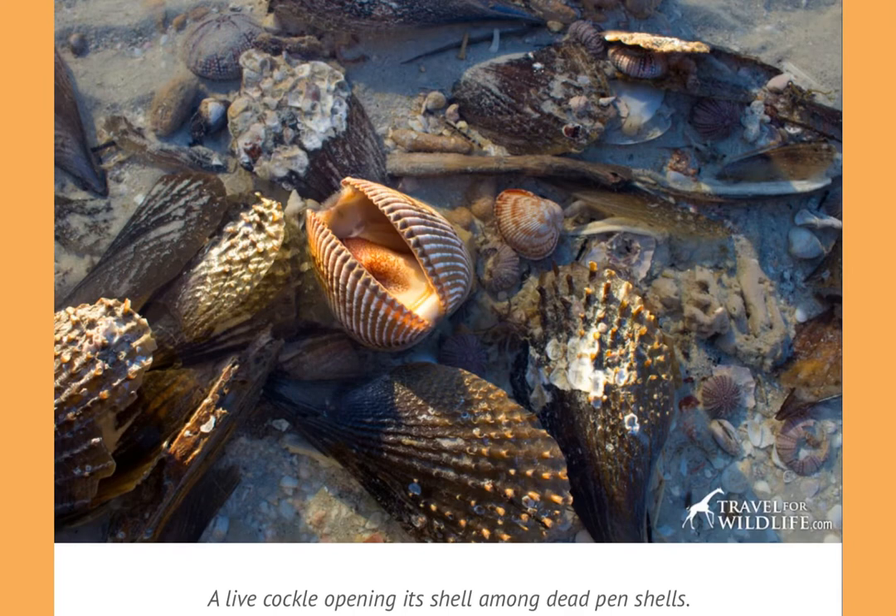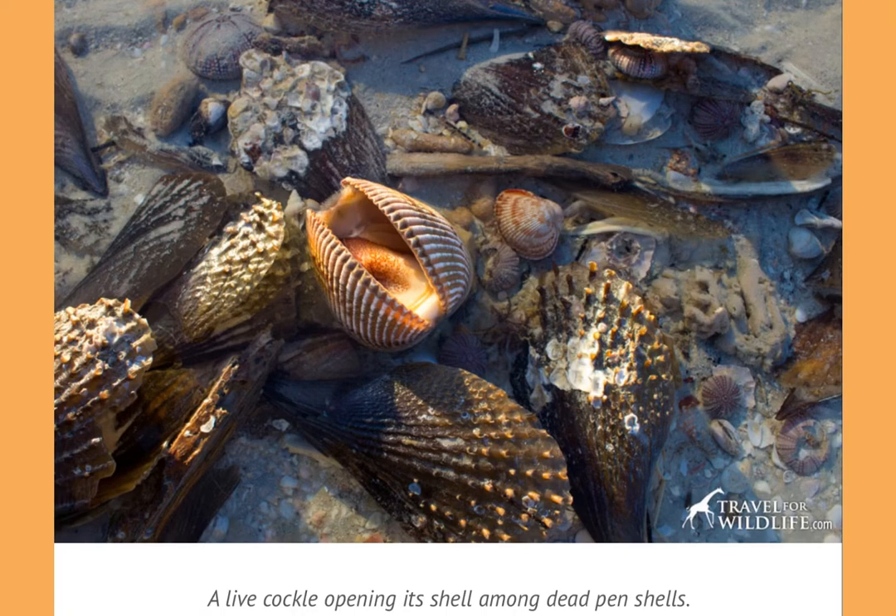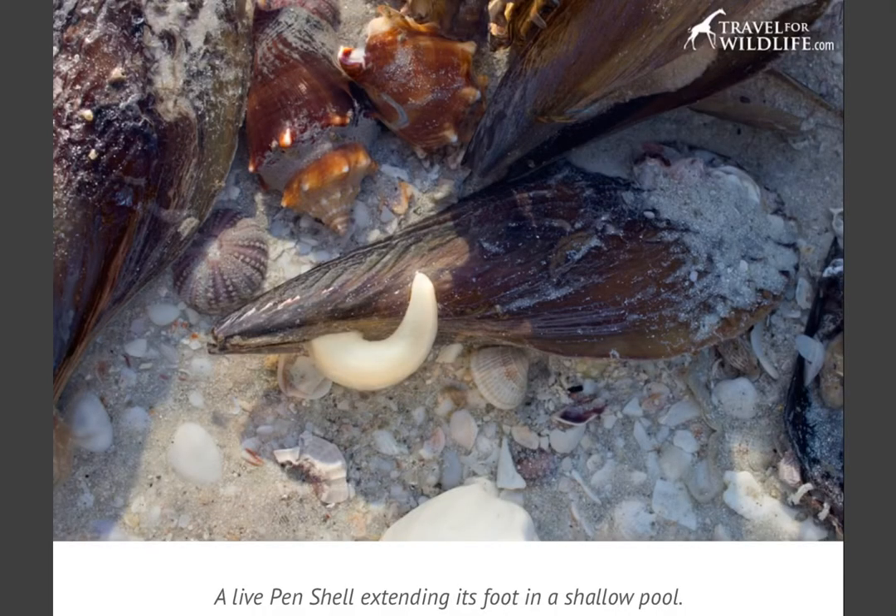This is a live cockle shell opening up, and if you've ever found shells that look like they have two halves to them, well that's what this looks like alive. Here's a live pin shell that is really commonly found — you can see this one has its little foot sticking out. You'll often find all these shells in really shallow water and tide pools.